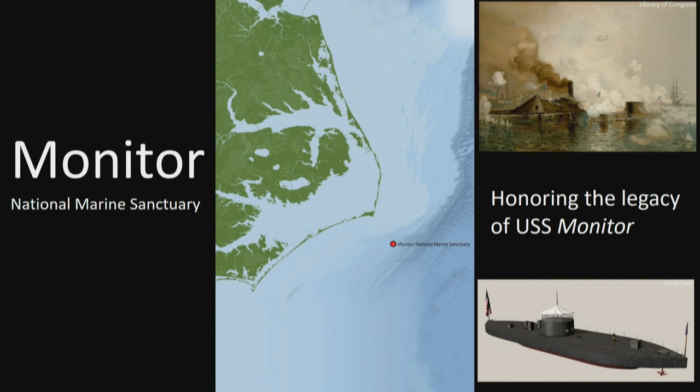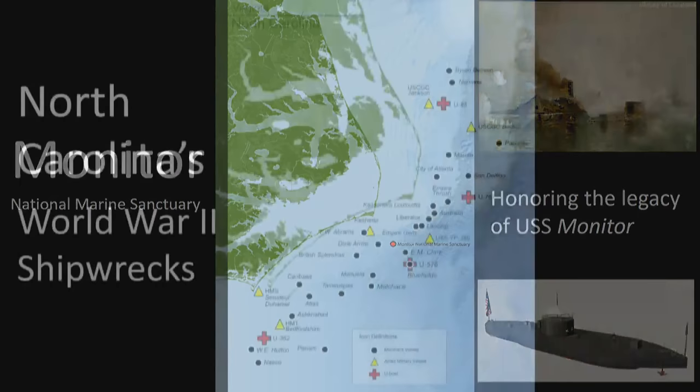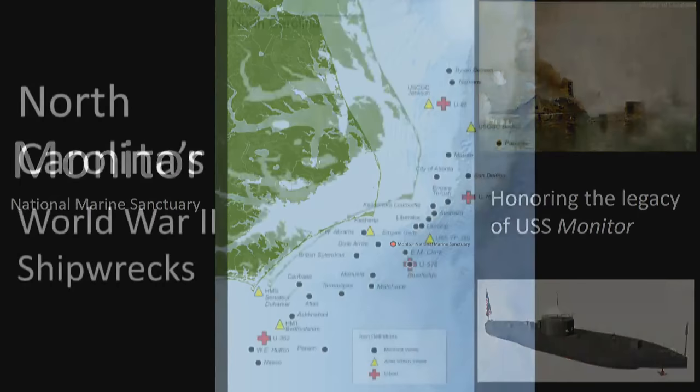After years of focusing on the Monitor excavations, NOAA began to look at the other wonderful shipwrecks and history off North Carolina — specifically World War II and the impact it had offshore. The story of the Battle of the Atlantic off North Carolina is one many Americans don't know, largely because the U.S. War Department suppressed the story to avoid terrifying the public about how close the enemy was to the home front.